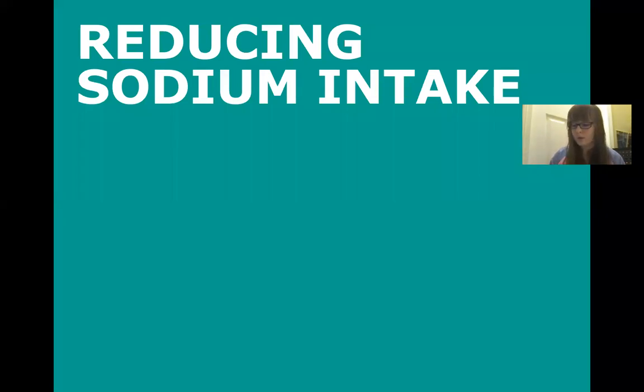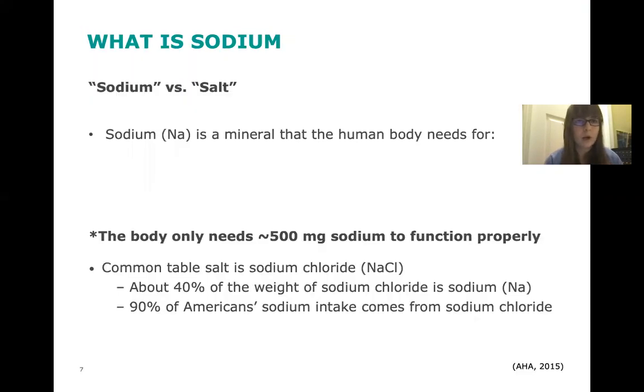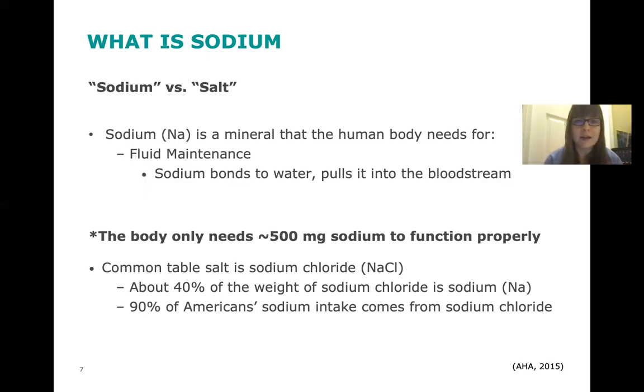Now we're going to go over how we can reduce our sodium intake, starting with what sodium actually is. It's a common misconception that salt and pure sodium are the same thing — that's not necessarily true. Sodium is a mineral that the body needs for fluid maintenance; it bonds to water and pulls it into the bloodstream. Sodium is also important for nerve impulses and muscle function, but the body really only needs about 500 milligrams of sodium to function properly.